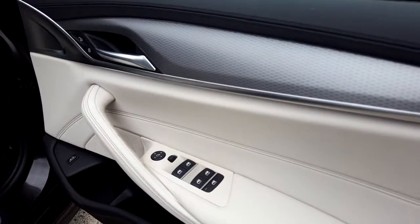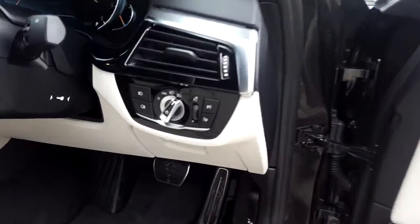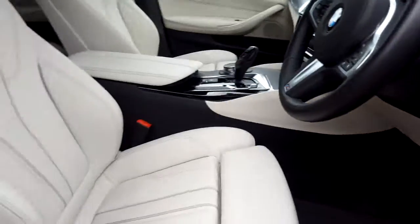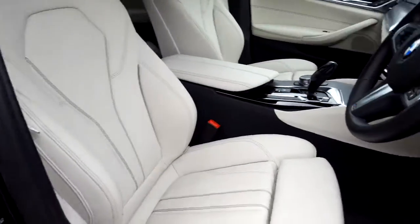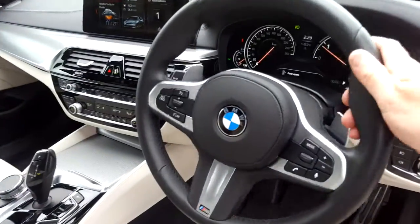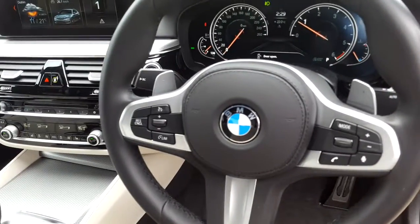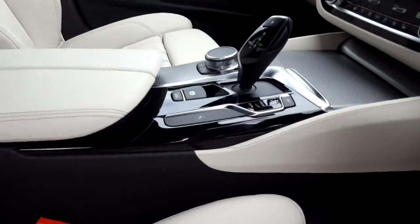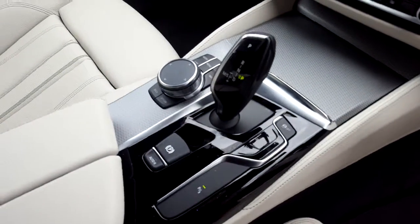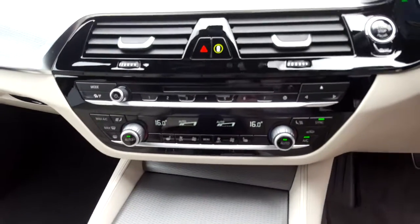We have electric windows, electric mirrors, automatic headlights option, sport seats which are electric, M Sport steering wheel which is paddle shift and multifunction, automatic transmission with sport plus mode, and automatic handbrake.